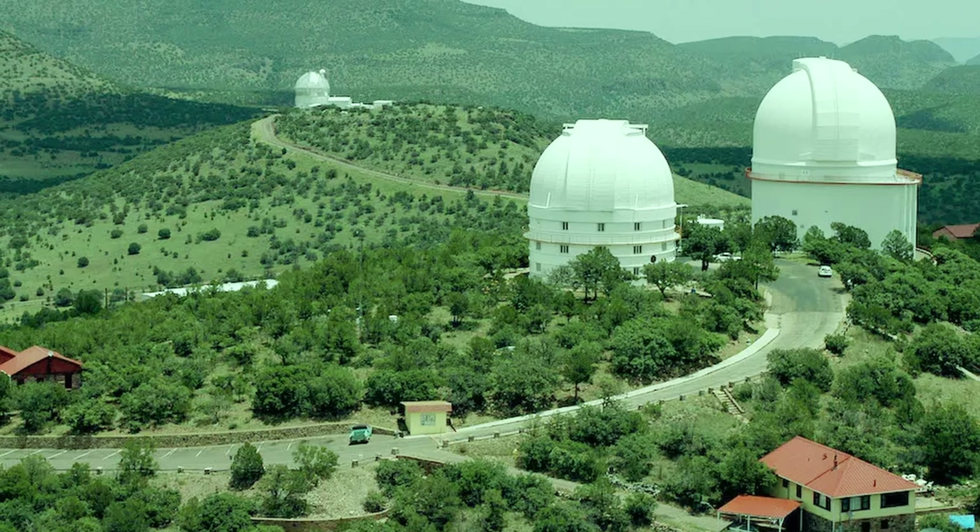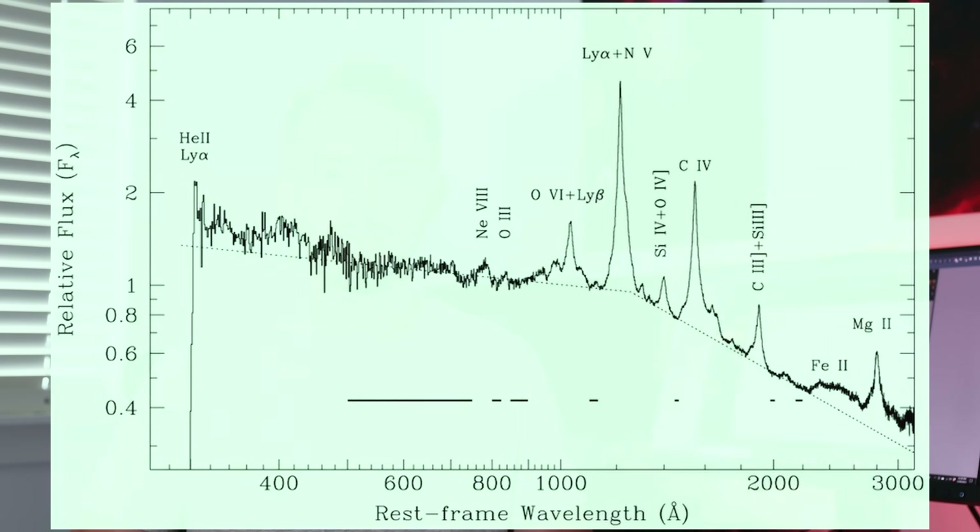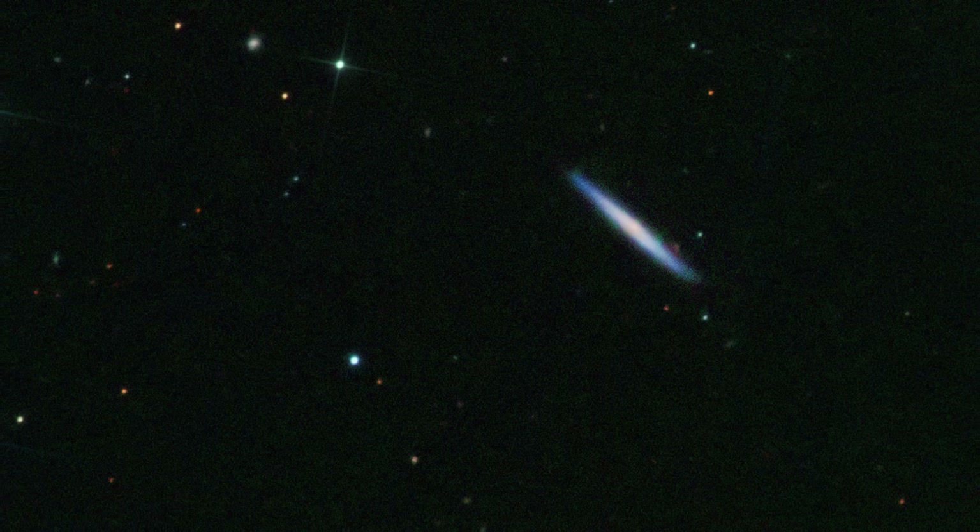Radio emission by itself isn't necessarily a dead giveaway, so follow-up observations and spectra were performed from the McDonald Observatory in West Texas. This means they looked at the composition, the absorption, and the emission lines of the object to decide what it was composed of and if it lined up with other known quasars. They found that the spectra did align with that of a quasar, but that it was also highly red-shifted, meaning it was incredibly distant — about 18.2 billion light-years away. The fact that we can even perceive this object with a somewhat amateur telescope while it's 18.2 billion light-years away really clues us in to how special and bright this object really is.